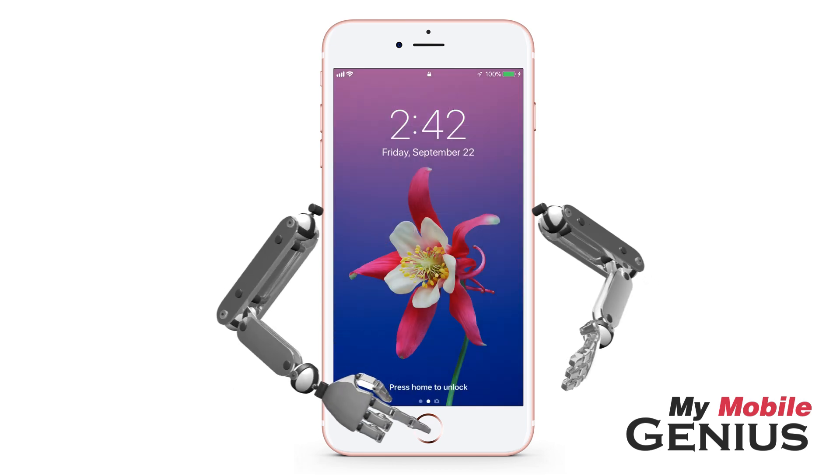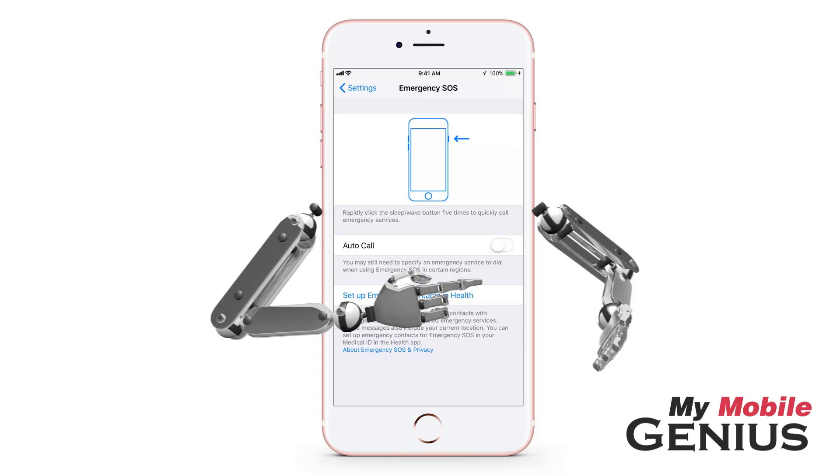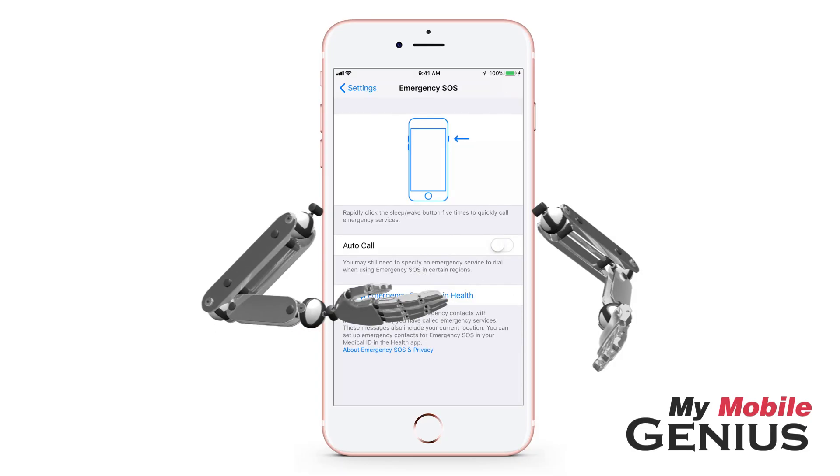After Emergency SOS has been used, you will find your Touch ID has been temporarily disabled for added security, and you will have to enter your password to unlock your iPhone the first time after SOS was utilized.